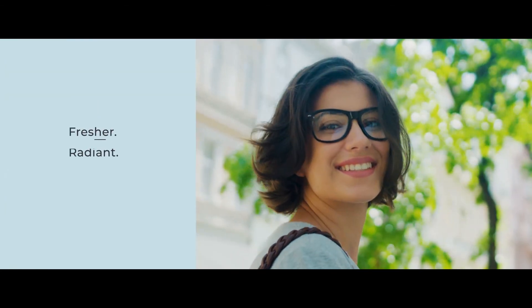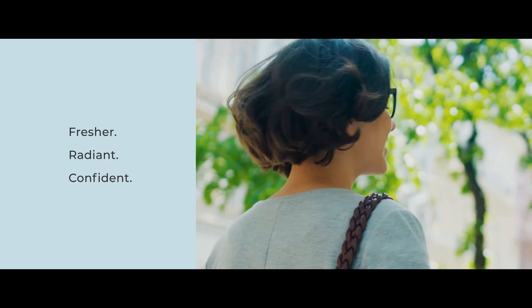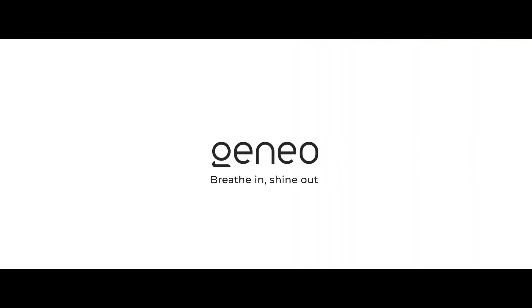Make it part of your beauty routine. You deserve it. Jeneo. Breathe in, shine out.